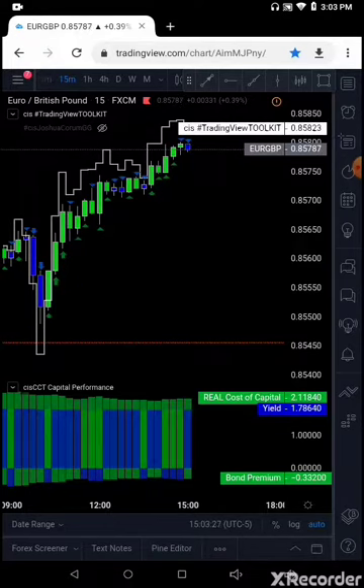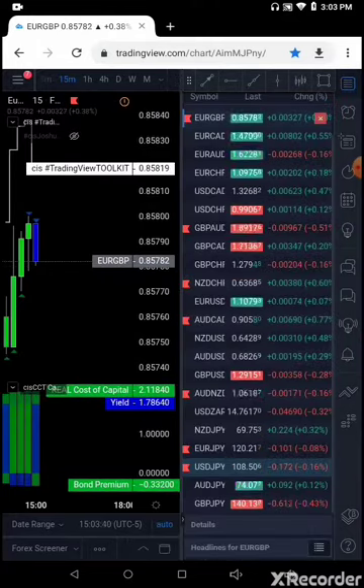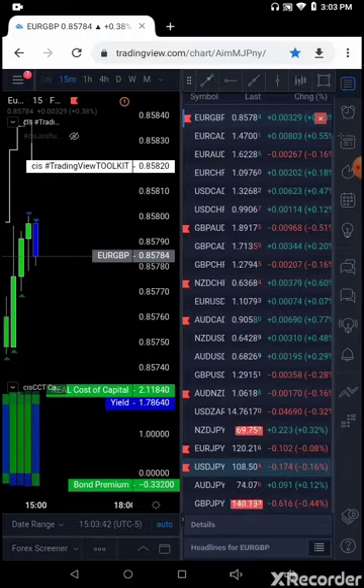First trade up in focus: Euro Pound. So the Euro Pound trade — we're short down to the 85.61 to 85.65 range. This is a 15-minute chart. Euro Pound short to 85.61, 85.65.